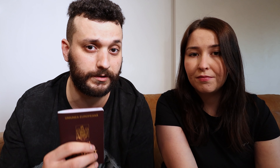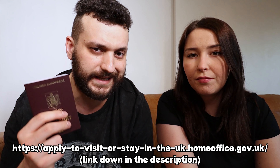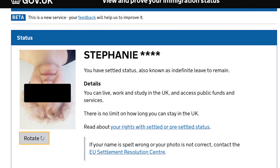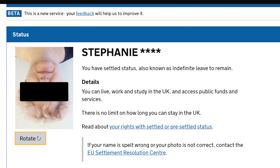You need to log into the website, put your details in, and download an app on your iOS or Android phone. Scan your passport, tell them that you live in the UK, and then they will approve you or not. If everything goes through, there will be a page you can show to an employer who wants to hire you, or if you want to rent a house — you can present that page to show you have the right to live and work in the UK.